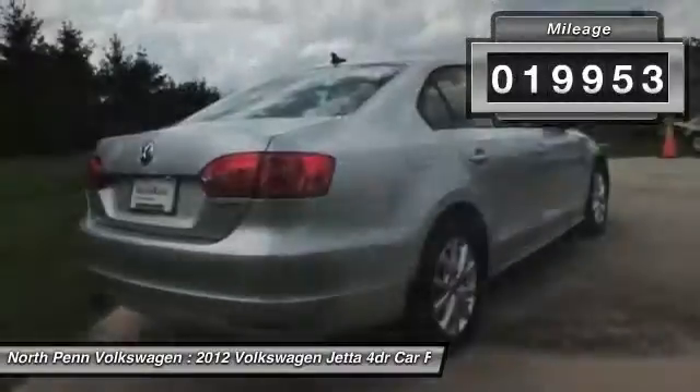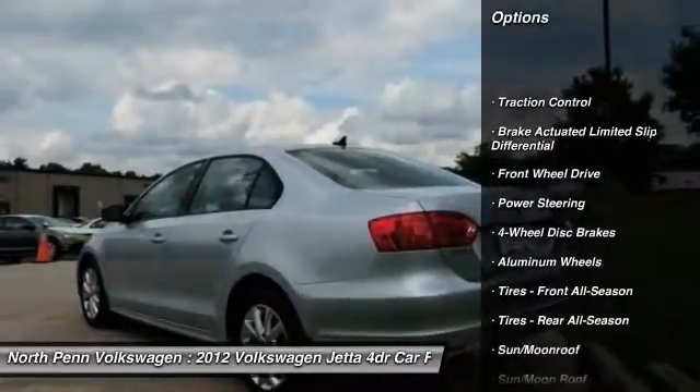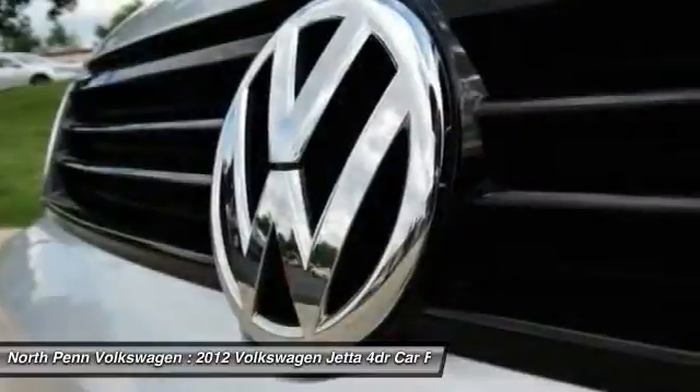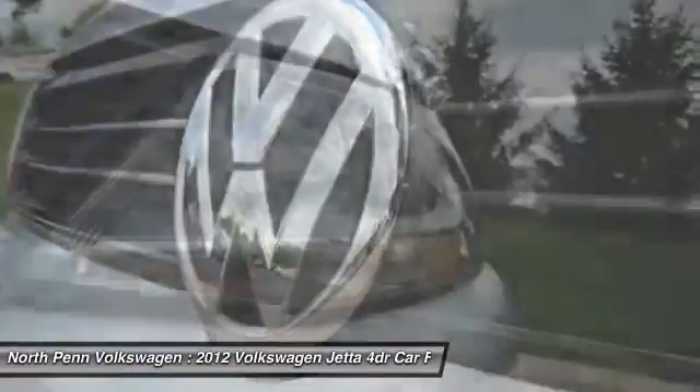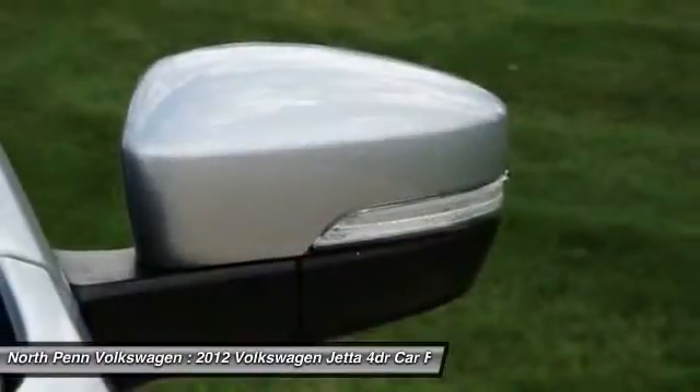Here are some of this vehicle's great options: stability control, anti-lock braking system, keyless entry, CD changer, steering wheel audio controls, traction control, Bluetooth, moonroof, leather-wrapped steering wheel, and driver airbag.